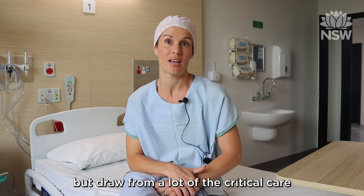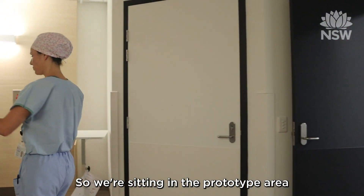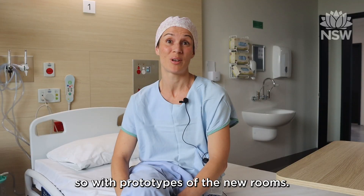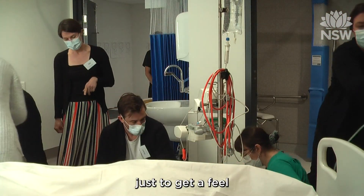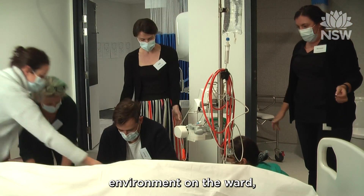We draw from a lot of the critical care areas, so ED and ICU as well. We're sitting in the prototyping area for the new hospital, with prototypes of the new rooms. We first did a couple of scenes in the old room, just to get a feel for how things would work there. It's not my usual work environment on the ward.